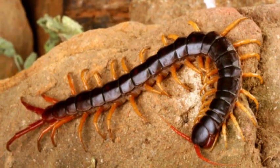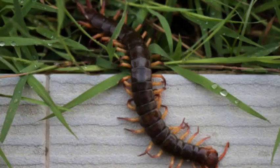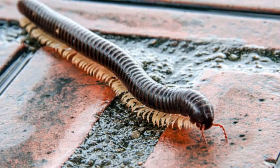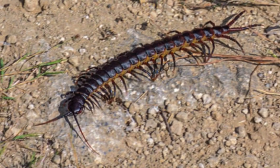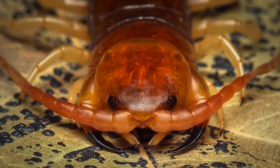Reproduction: Centipedes reproduce sexually, and most species lay eggs. After mating, the female deposits the eggs in a protected location, such as soil or rotting wood. The eggs hatch into juveniles, which resemble miniature versions of adults. Juvenile centipedes undergo a series of molts to grow and develop into adult individuals.